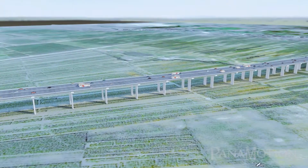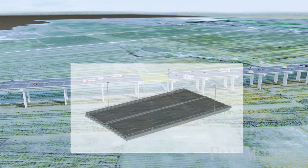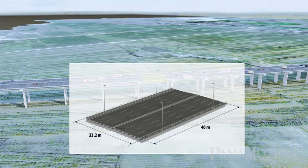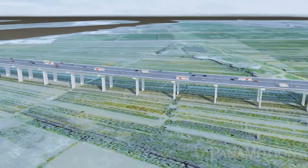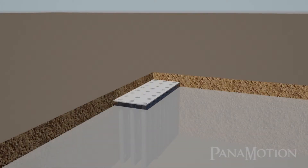The North Approach Bridge includes 31 continuous Super-T spans. Each span is 40 meters in length and is made of 15 Super-T beams with cast-in-place deck slab. Each pier is supported on a concrete bored pile foundation. Two columns shall be built up from the pile cap and end with the pier head.